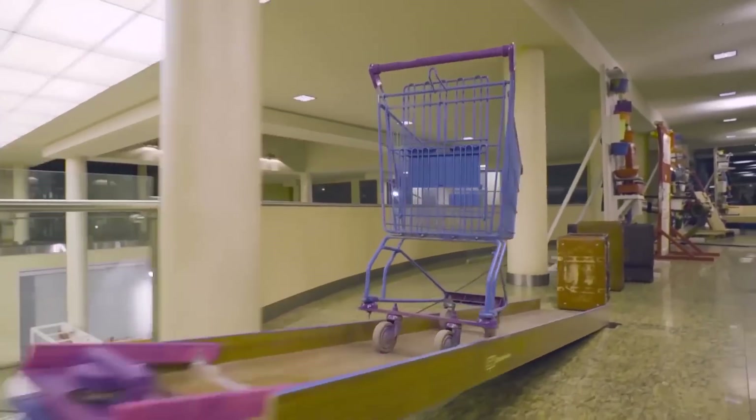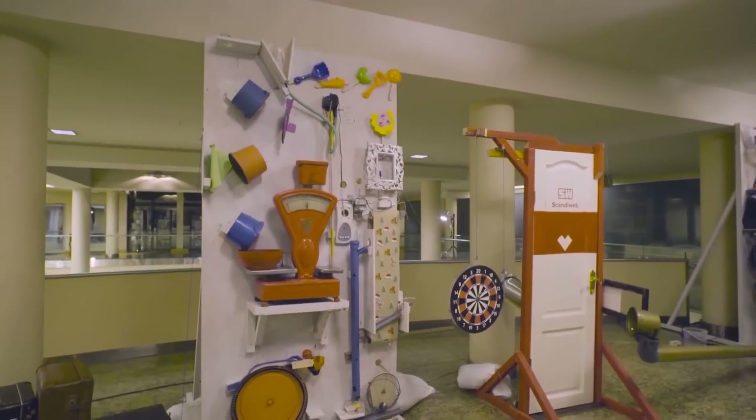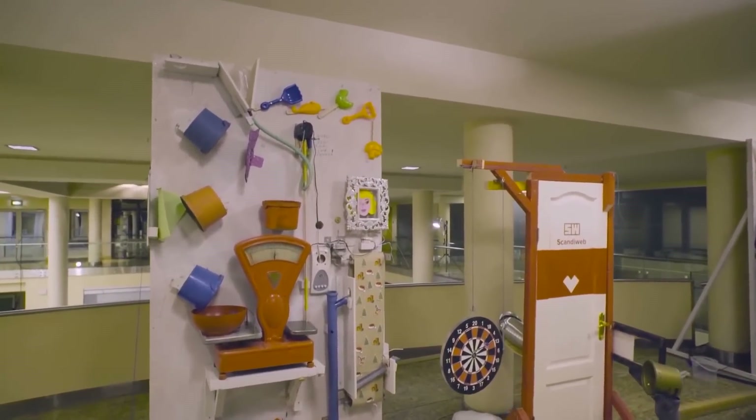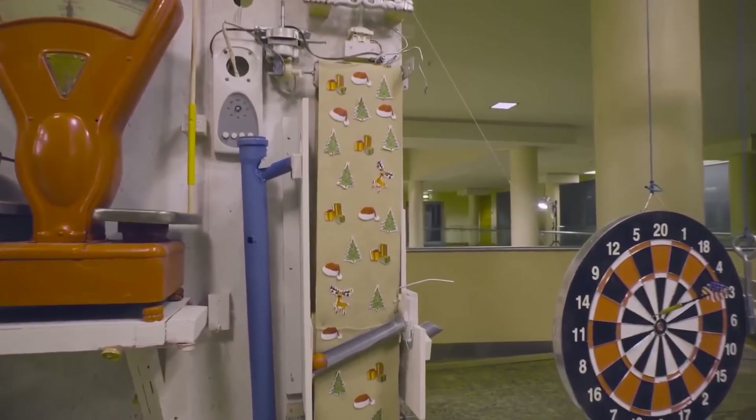Building a machine like this isn't simply a case of randomly putting objects together — it took a team of experts more than two months to plan and build. They smashed the previous record and set a very high bar for anyone planning to do the same.